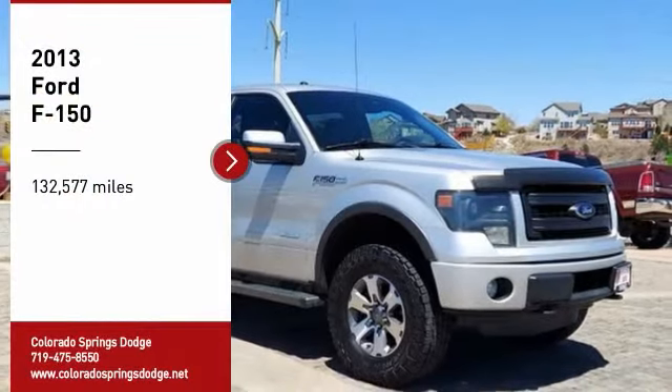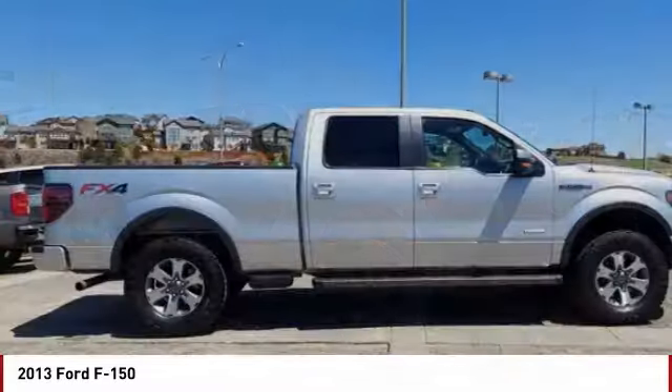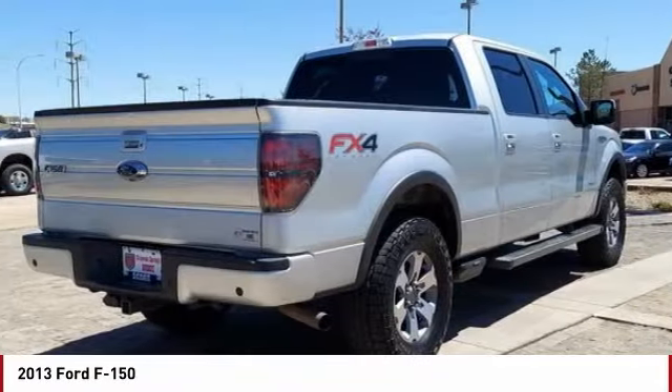Come test drive the 2013 F-150. A Ford F-150 knows how to handle any situation. It's built to follow orders. No whining.